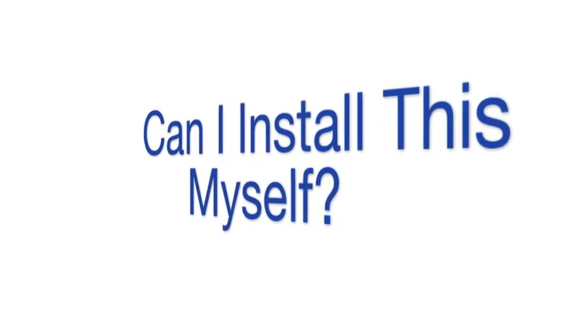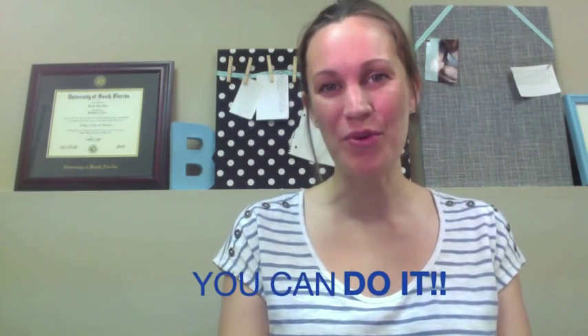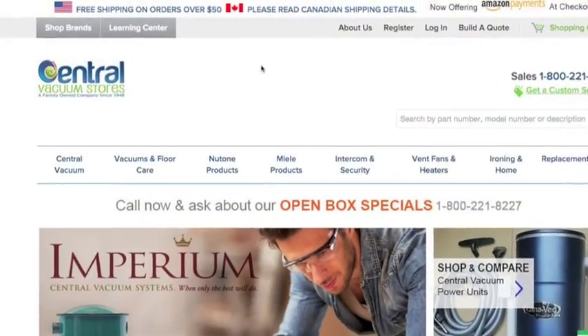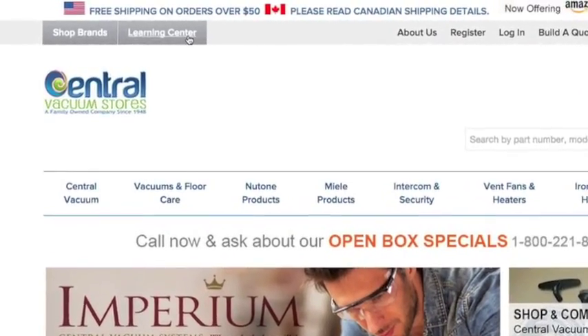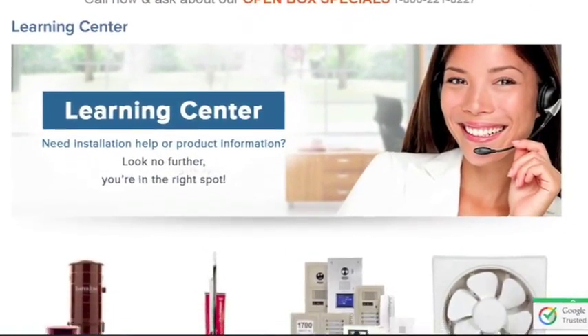Can I install this myself? Yes. DIY installations are what we specialize in. Central Vacuum Stores offers do-it-yourself videos, instructional booklets, and exceptionally qualified support with your purchase.